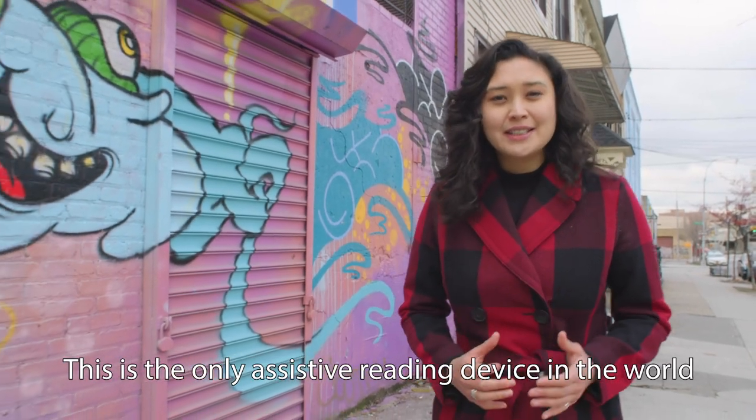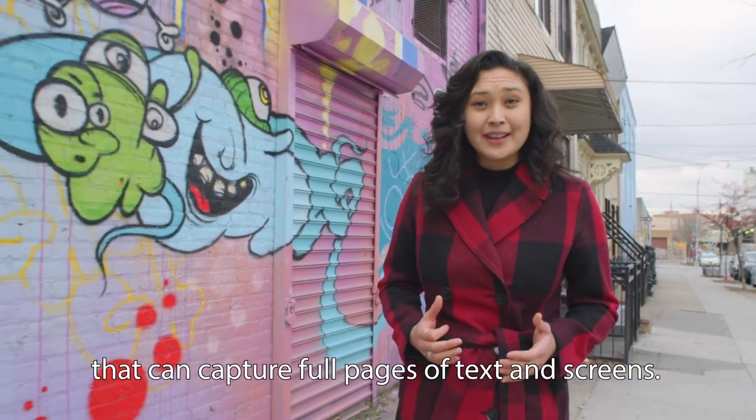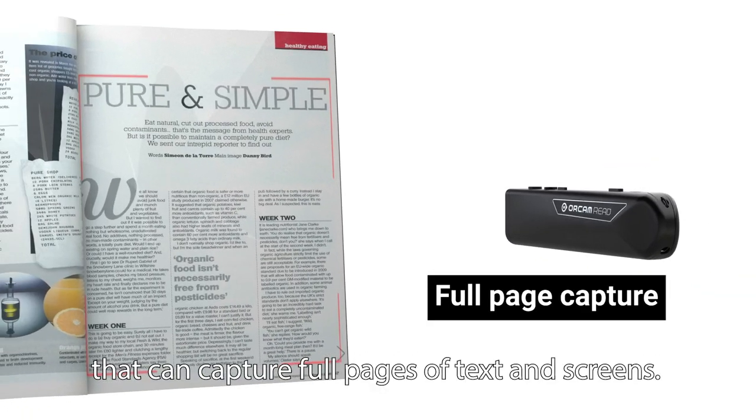This is the only assistive reading device in the world that can capture full pages of text and screens.